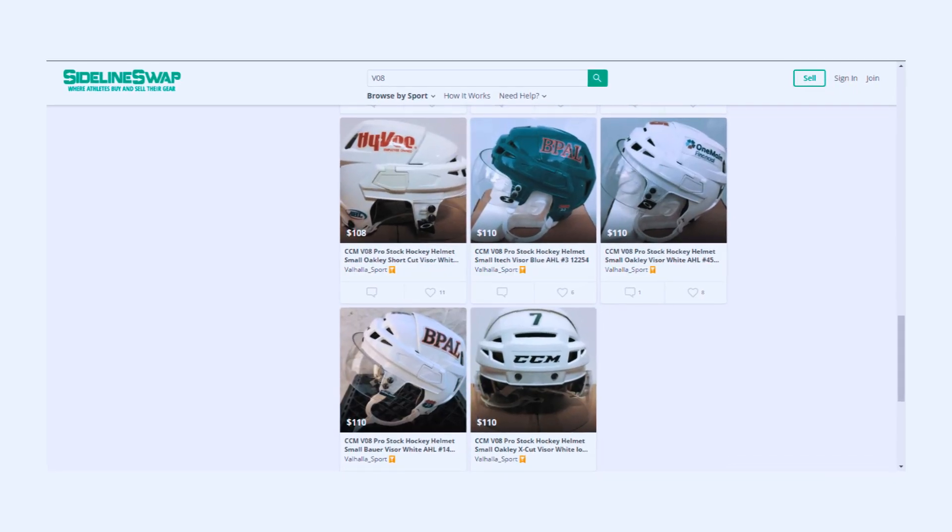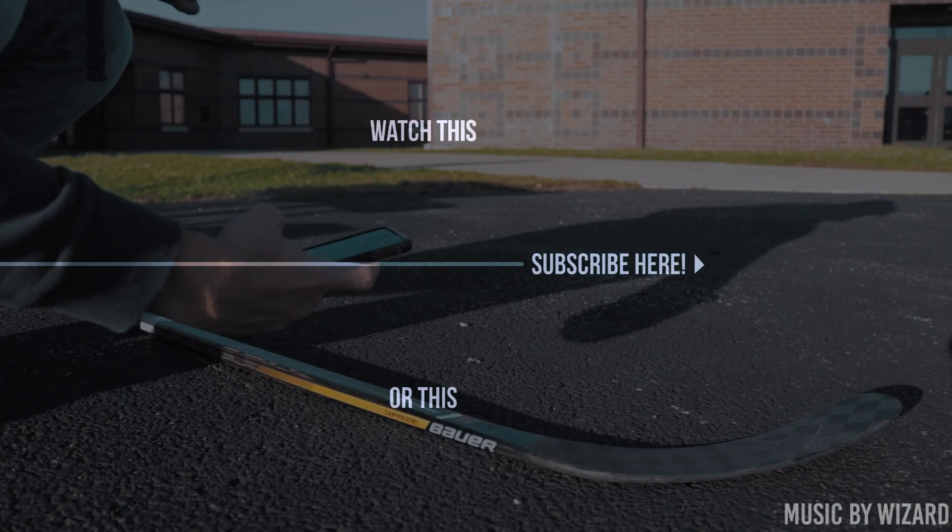These routinely show up on Sideline Swap. Who do you want to see next? Comment down below.